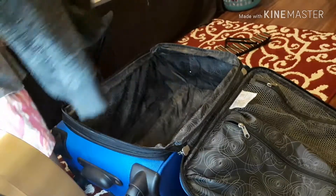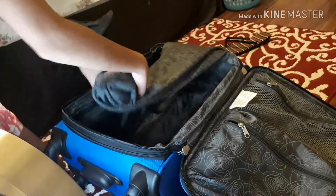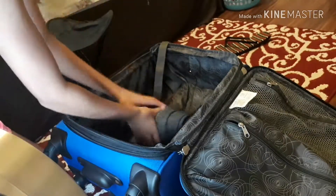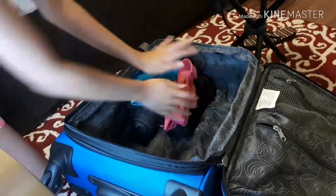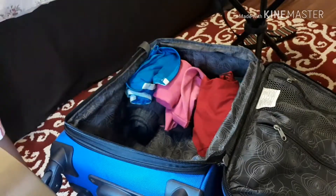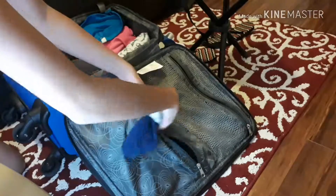It is now time to put everything in my suitcase. A quick packing tip: it is so much easier to roll up your clothes because it saves up so much more space. Now I'm going to be packing all of my socks.